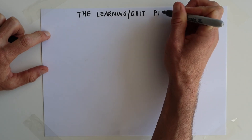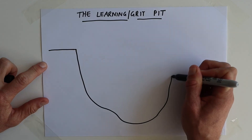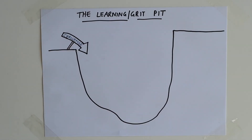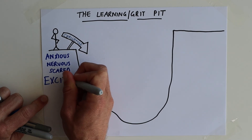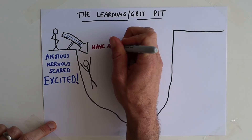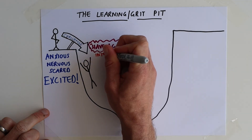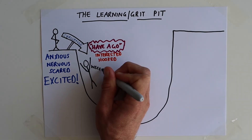But before we go through that, let's talk about the learning pit — which I like to call the grip pit. It always starts with a challenge, as in something you don't already know how to do. You'll probably feel emotions like being anxious, nervous, or scared — but hopefully also excited. I'm really sorry about my drawing, but I am going to give it a go. That leads us nicely on to how you need to approach a challenge: get interested, have a go, and jump into the learning pit.